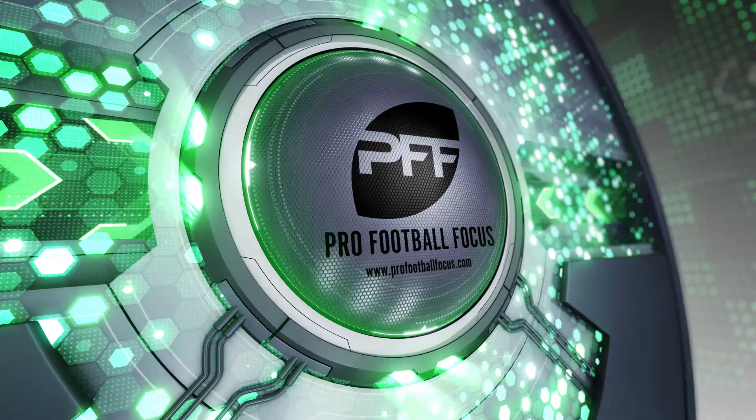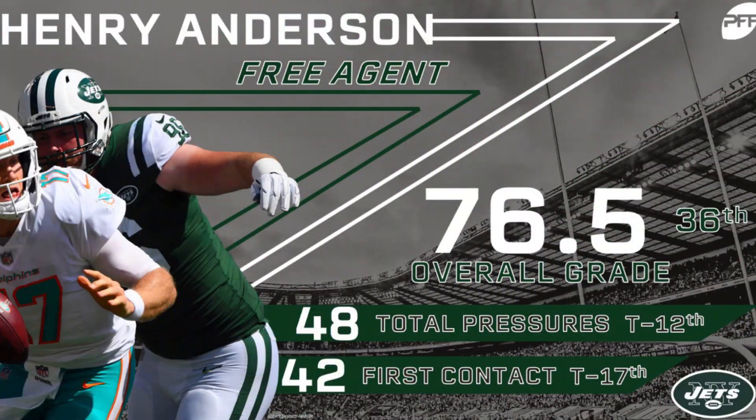At number four we have Jets interior defender Henry Anderson. He had a career year after floundering in Indianapolis following the ACL injury that affected him after his rookie year. His 47 pressures this past season were top 15 among defensive interior players, and he's still only 27 years old and should have a handful more productive seasons in him.